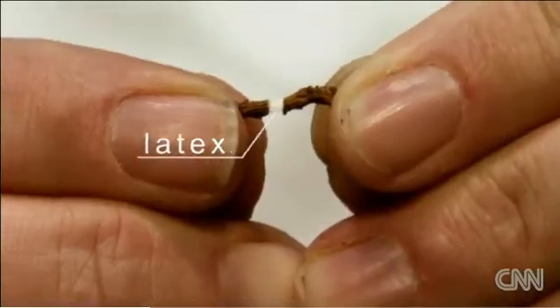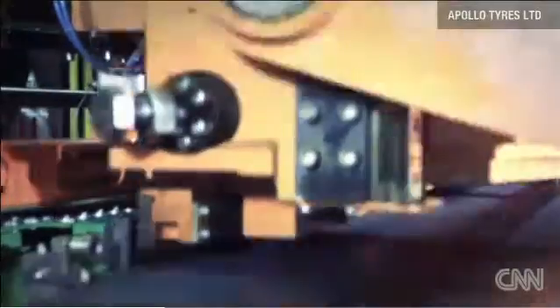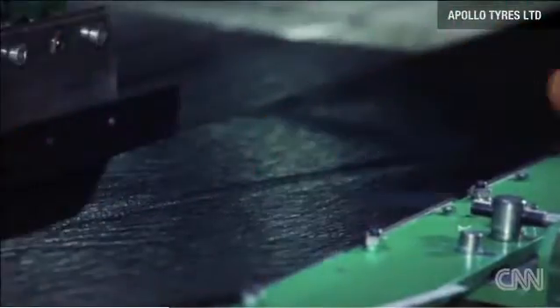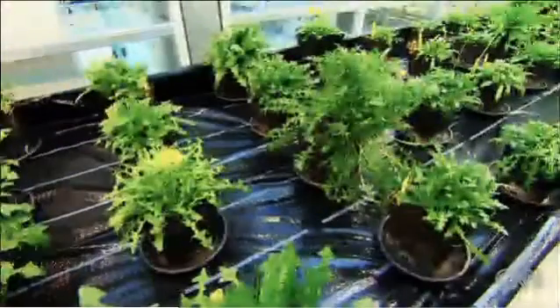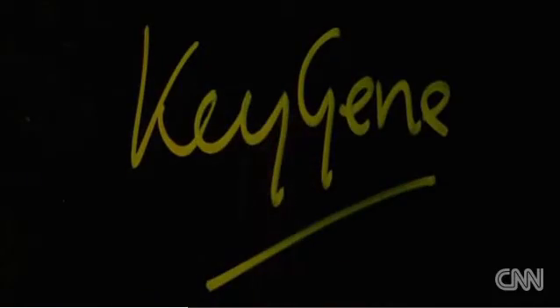Natural rubber is a prized commodity, with demand set to outstrip supply by 20% by 2020. And in an industry worth more than $100 billion a year, the dandelion could develop into a second natural source. This is one of the projects of Aijan van Toenen and his company Key Gene in the Netherlands.